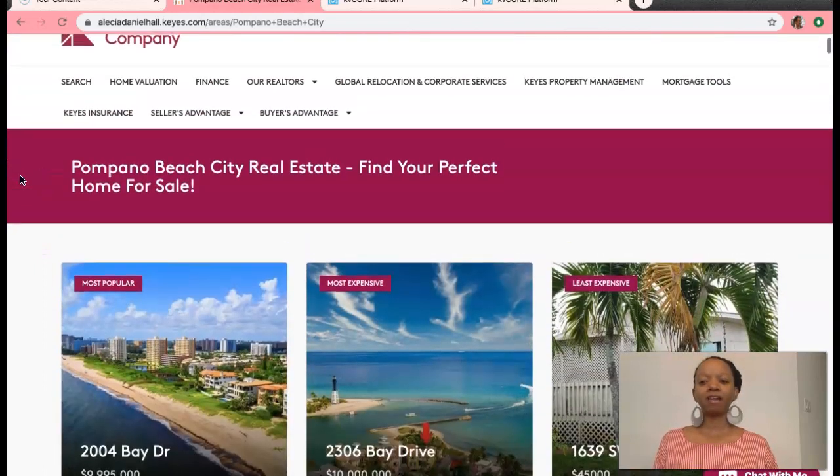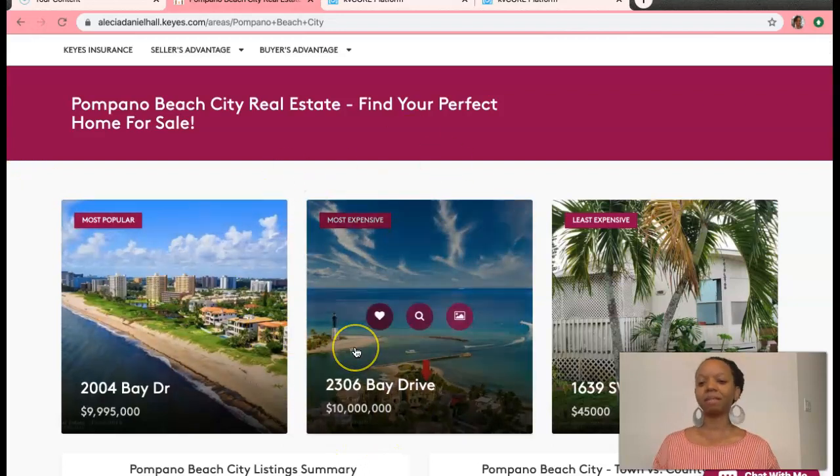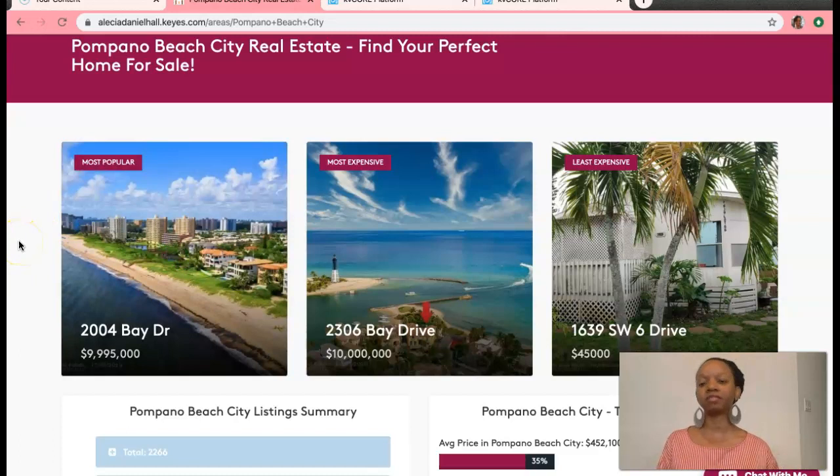Up here we have just a couple of highlights. In the middle, you'll see the most expensive listing currently in Pompano is this $10 million property. And you can actually see the lighthouse — this is Lighthouse Point. And then we have a $45,000 listing; I looked at it earlier and this is a mobile home. We have quite a few mobile home communities in South Florida, definitely quite a few in Broward County, which is where Pompano Beach is, if you're not familiar with the different counties and towns yet.